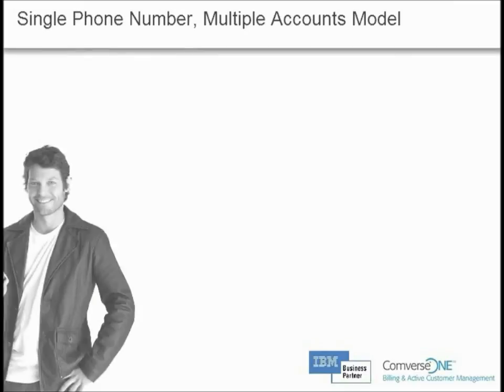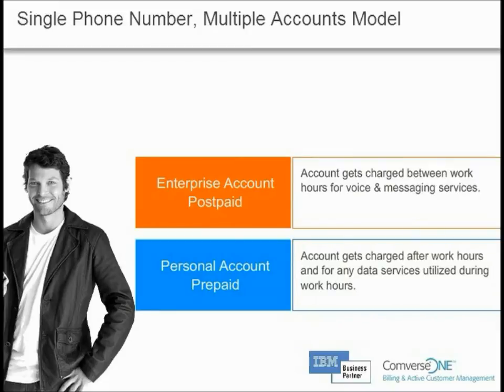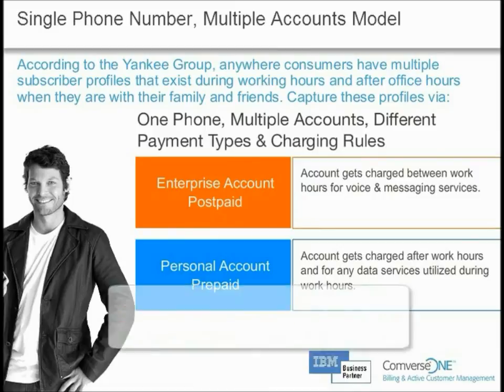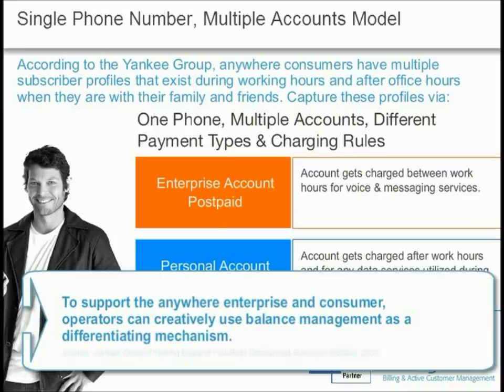In this example, the subscriber has a postpaid enterprise account set up to charge voice and messaging services during typical working hours, and a second prepaid personal account with charging policies set up to charge after work hours for voice and messaging, and automatic charging for data services at any time of day. This way, the subscriber can enjoy data services whenever they choose, knowing the personal prepaid account is being charged. This model can eliminate the multi-phone issue — work mobile and personal mobile — by providing the convenience to access multiple accounts via a single number and device.